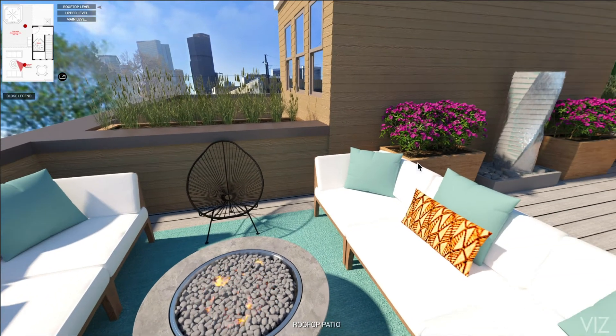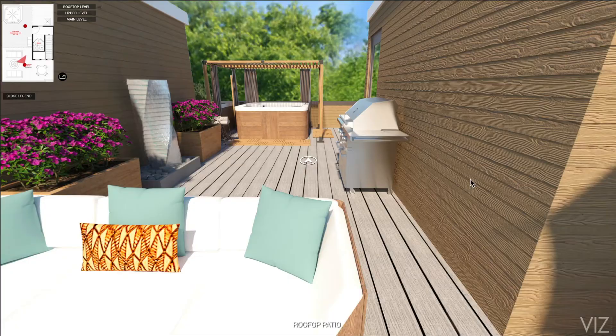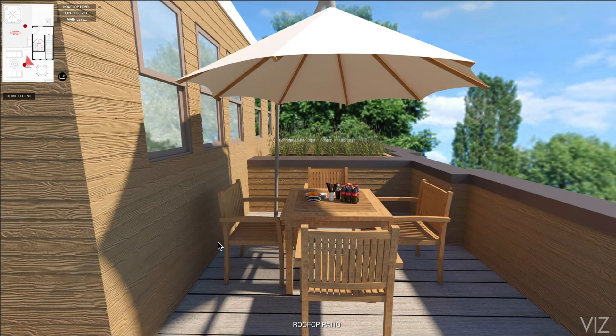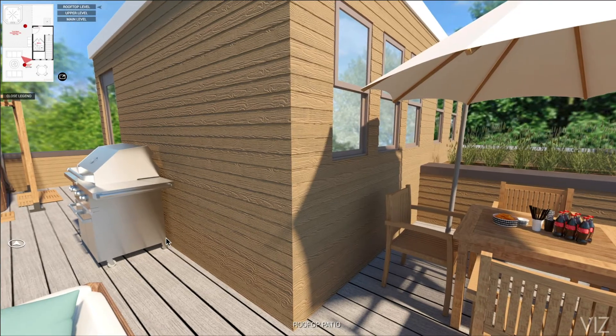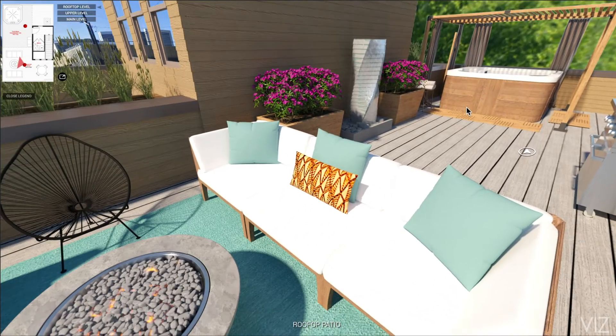What's great about 360 tours is you can look all around you. For example, you'd have no idea that this eating area existed behind us with a traditional 3D rendering. So make sure you're using virtual tours to show off all your spaces, including your outdoor ones.